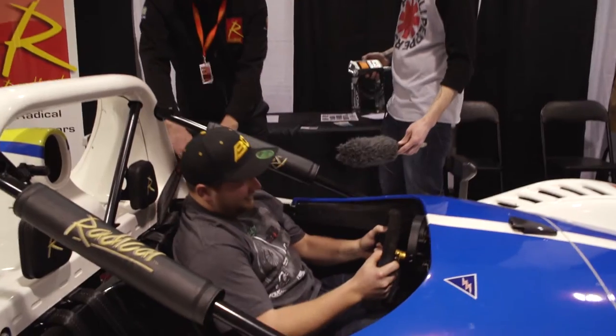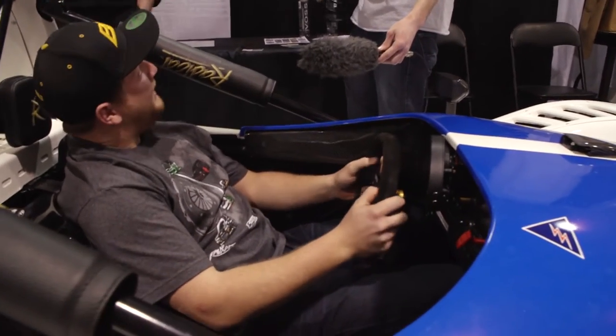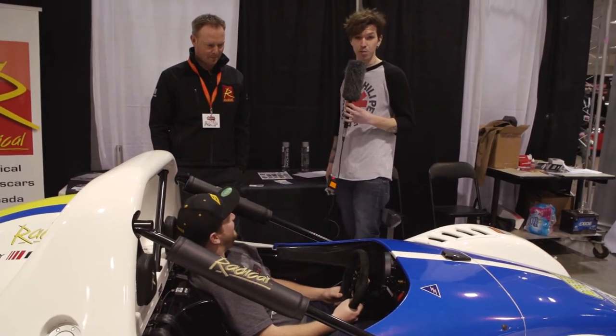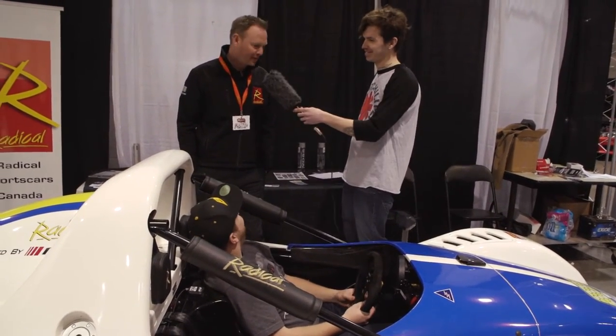I think it's time to get you in it and hear what it feels like. This thing feels fast just sitting in it. So the main question really is — is it driftable? Absolutely. Definitely not.